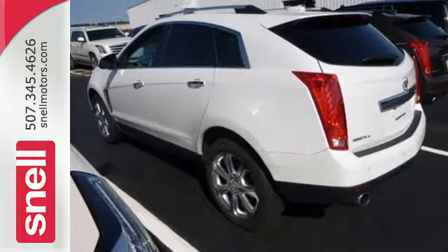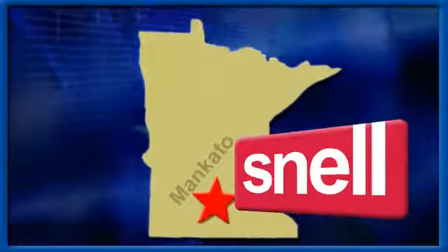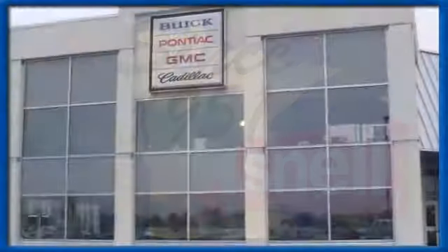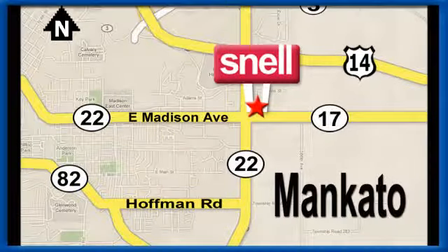Come take a closer look today. Snell Motors, proudly serving the Mankato area since 1951. We're conveniently located on the corner of Highway 22 and Madison Avenue, just south of the River Hills Mall.